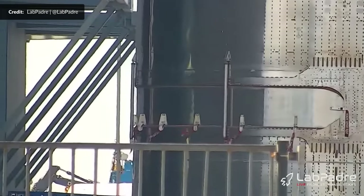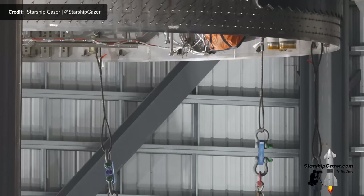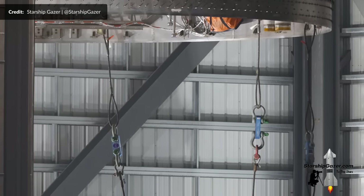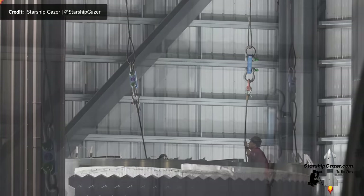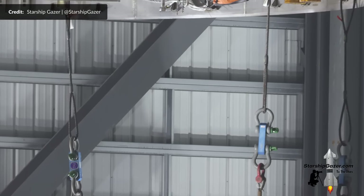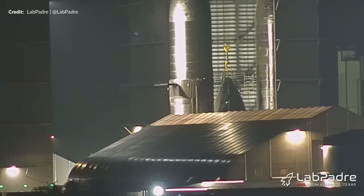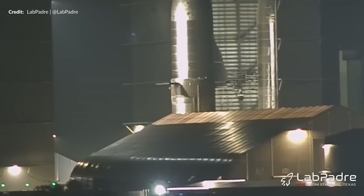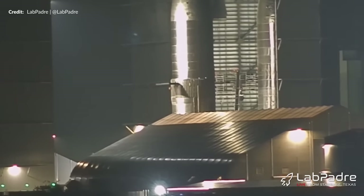Just look at the Starlink PEZ dispenser here, with all of the increased strength just like the Ship 27 dispenser. Later in the week, SpaceX attempted to do a double lift with the nose cone and the payload bay barrel. You can see these chains hanging from the nose section — a great shot by Starship Gazer. It's not the first time SpaceX has done a double lift, however it is the first attempt with a nose cone. After what seemed to be a little trouble, they ended up individually stacking them as usual, so they probably have to iron out a few issues.